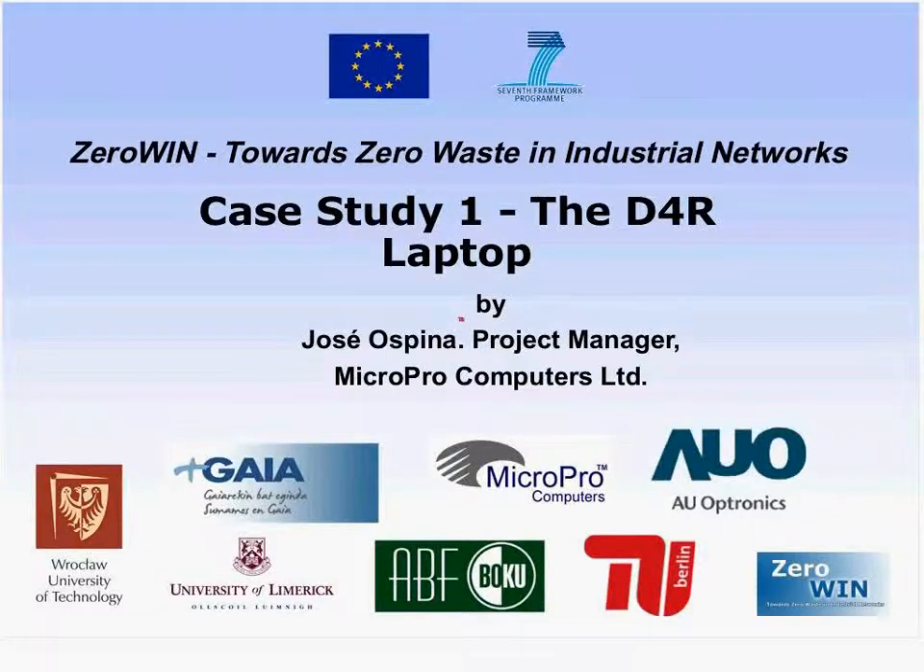This is case study one of the CiroWin project regarding the T4R laptop. The T4R laptop was manufactured by MicroPro Computers, and the partners in this case study are Ork Club University, Gaia Electronic Cluster, University of Limerick, Boku in Vienna, AUO in Taiwan, University of Berlin, and of course MicroPro.